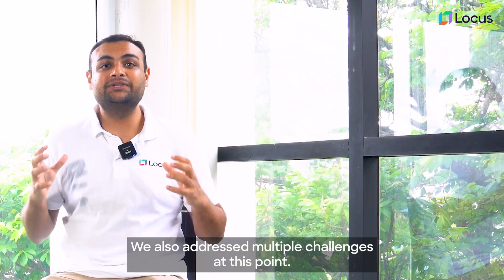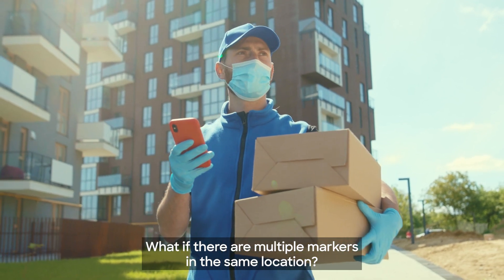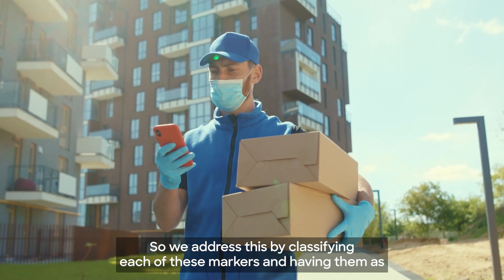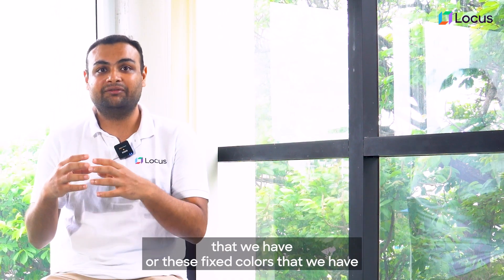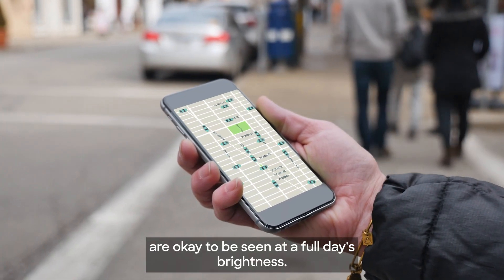We also addressed multiple challenges at this point. What if there are multiple markers in the same location? What if it's a sunny day? We addressed this by clustering each of these markers and having them as a special clustered icon, and making sure the fixed colors we have are visible at full day's brightness.